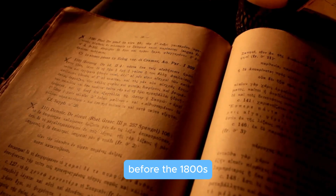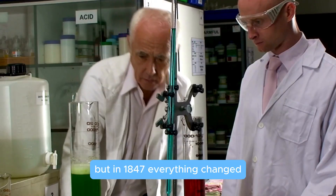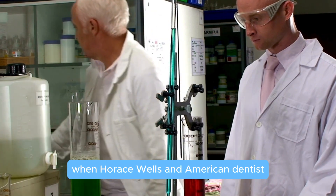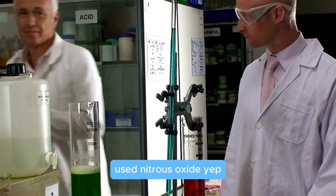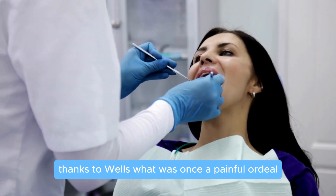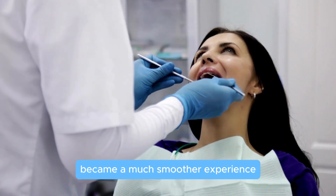Before the 1800s, dental work was anything but comfortable. But in 1847, everything changed when Horace Wells, an American dentist, used nitrous oxide — yep, laughing gas — to pull a wisdom tooth. Thanks to Wells, what was once a painful ordeal became a much smoother experience.